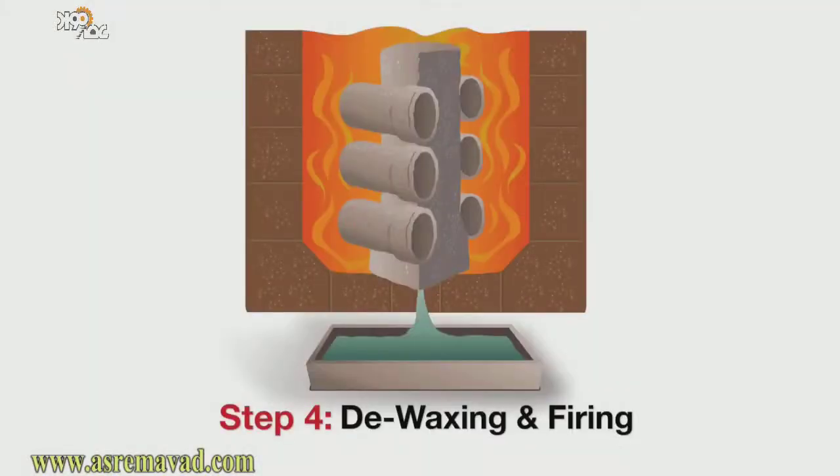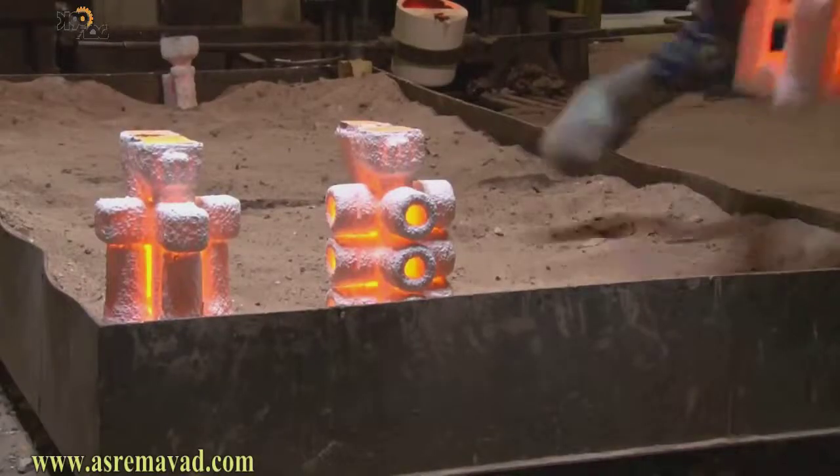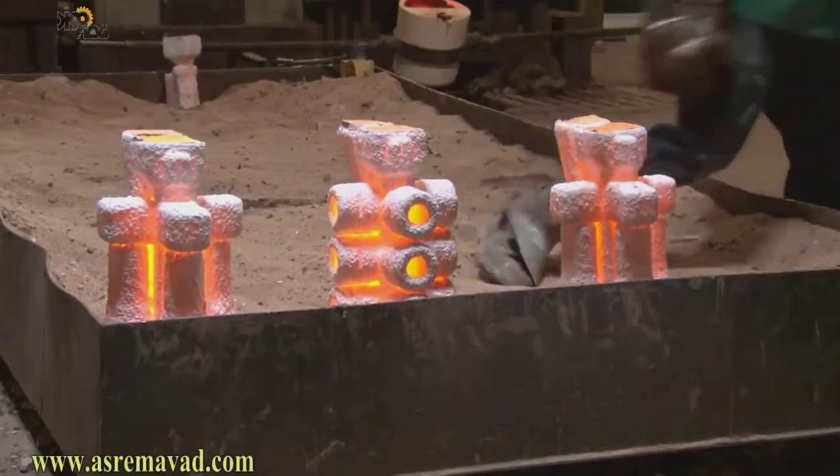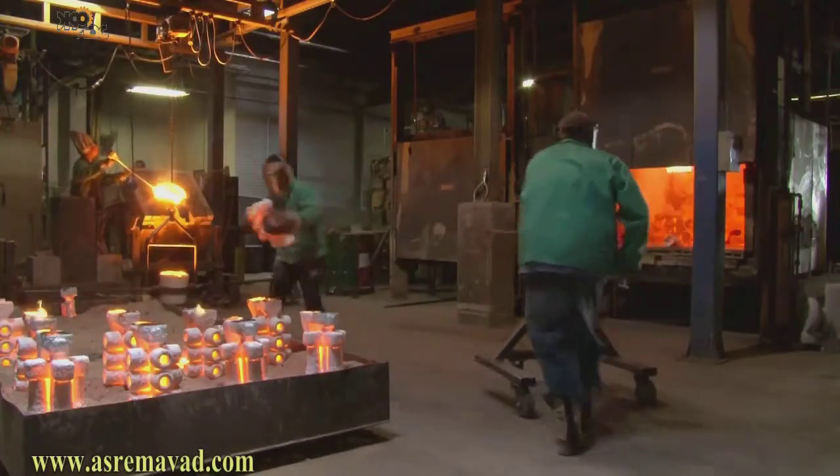Step four: de-waxing and firing. The molds are now ready to be flash fired, which melts off the wax and sprue materials. They are then heated to 1800 degrees and placed on a sand bed, where the molten alloy will be poured.